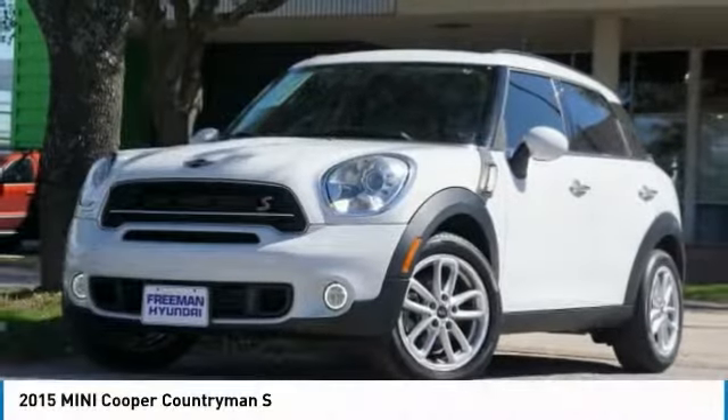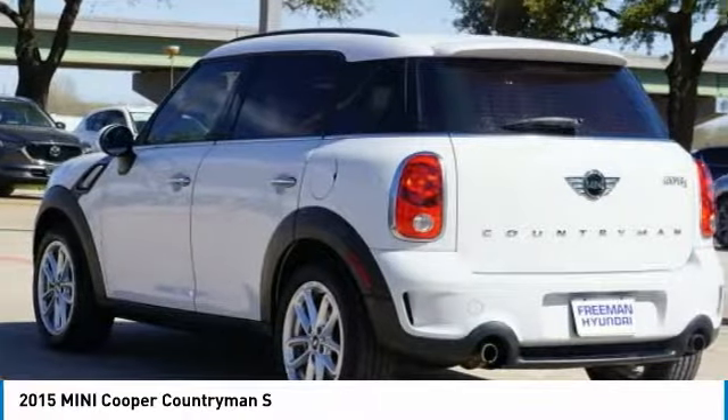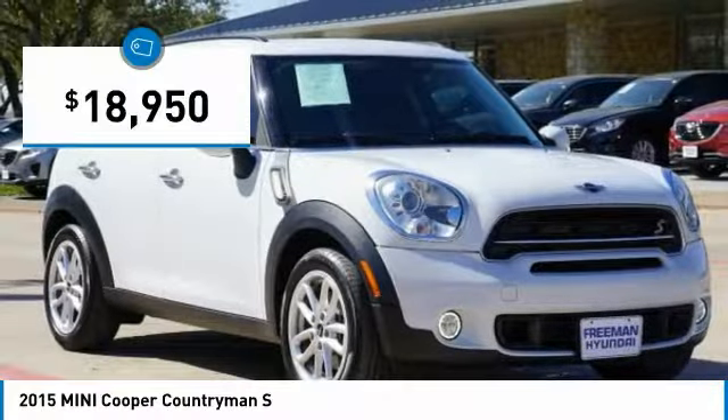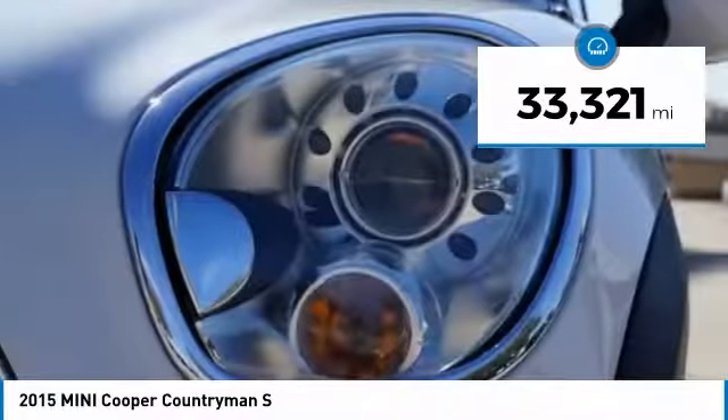Take a look at the 2015 Cooper. Agile handling and quick, precise steering make the Mini Cooper lots of fun to drive. The cabin is roomy with plenty of front leg room and is priced below $20,000. This vehicle has less than 35,000 miles.